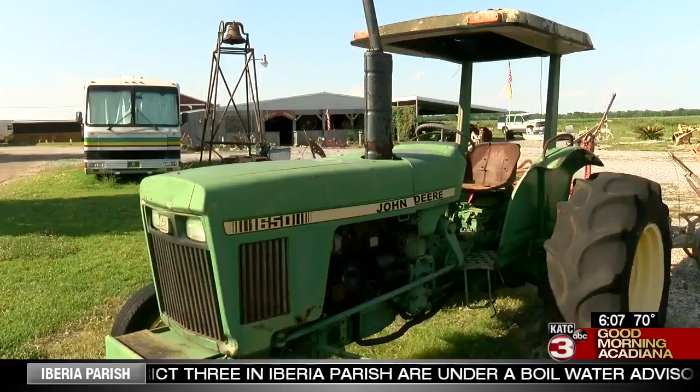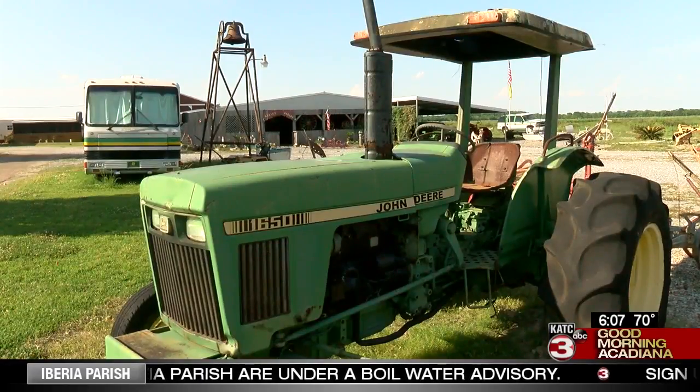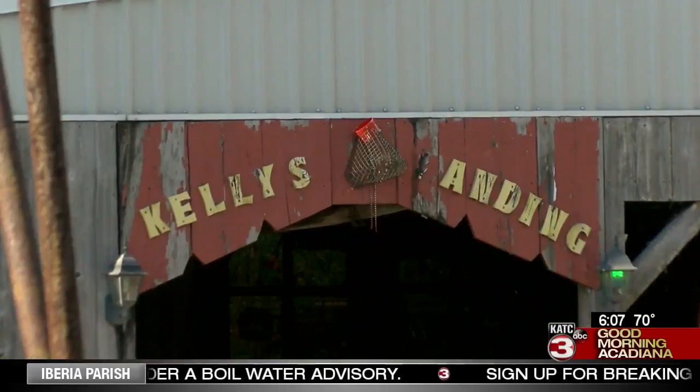My wife says I can't stand still too much around here because he'll paint me green and yellow too. So it has to be John Deere green and John Deere yellow.